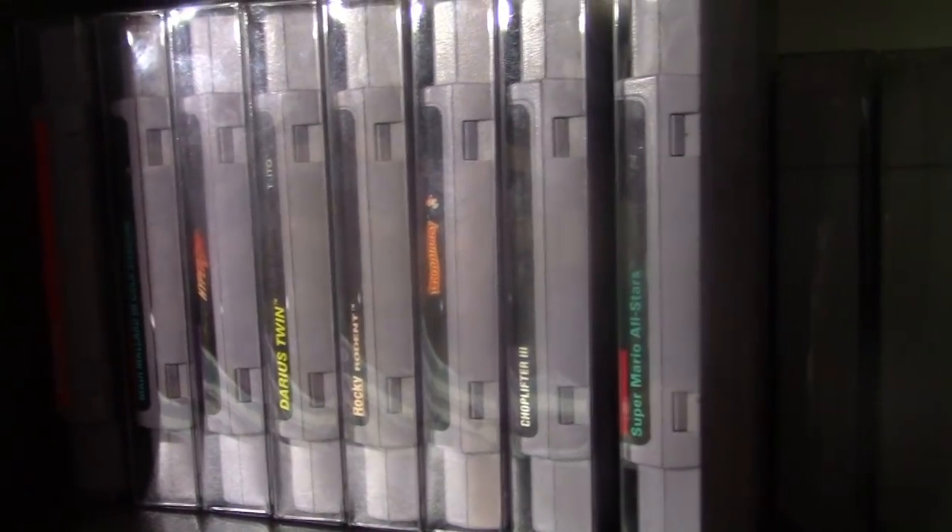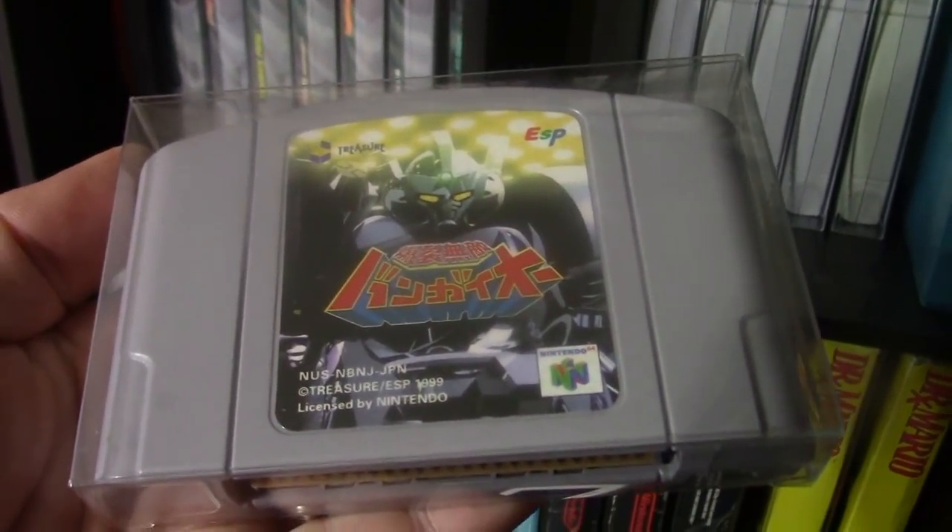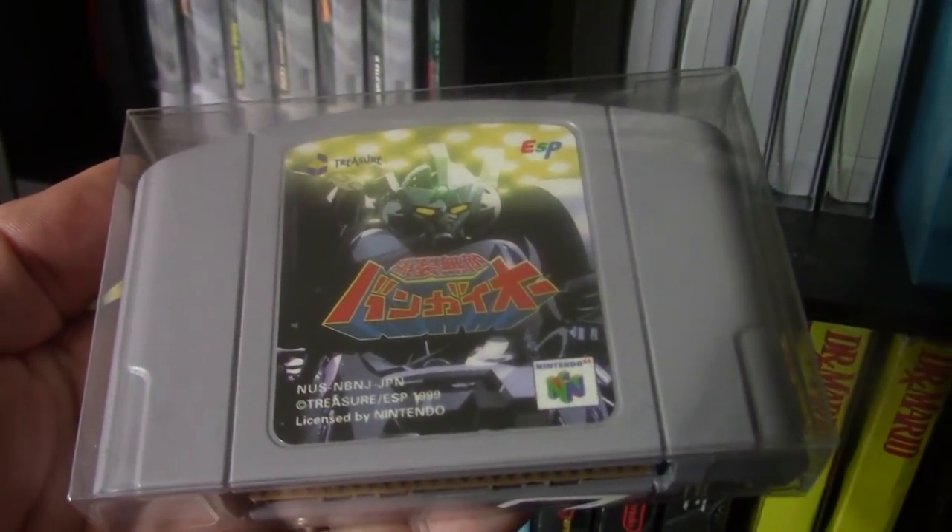Here's my very small Super Nintendo collection and some loose Japanese N64 games. Here's one I recently picked up called Bangayo — we never got this in the States and it's a fun robot shooter.